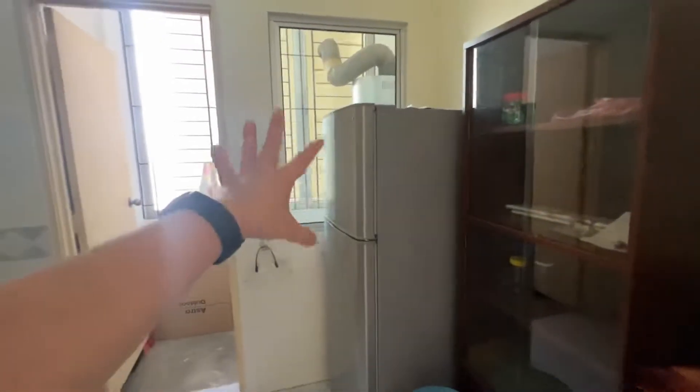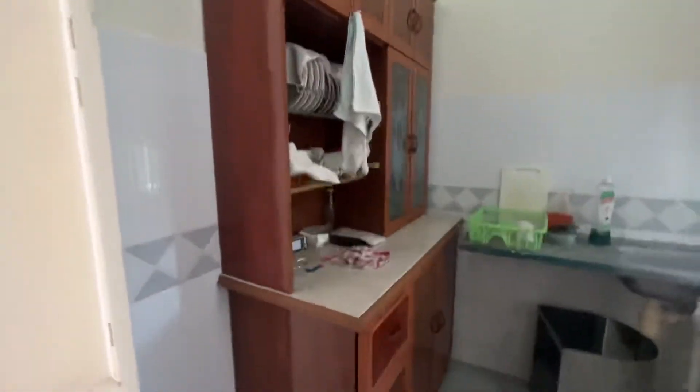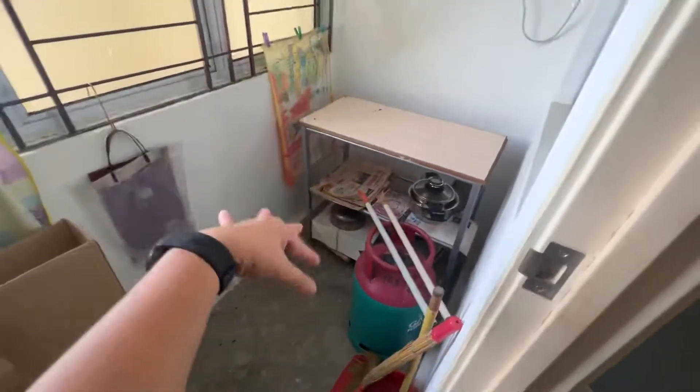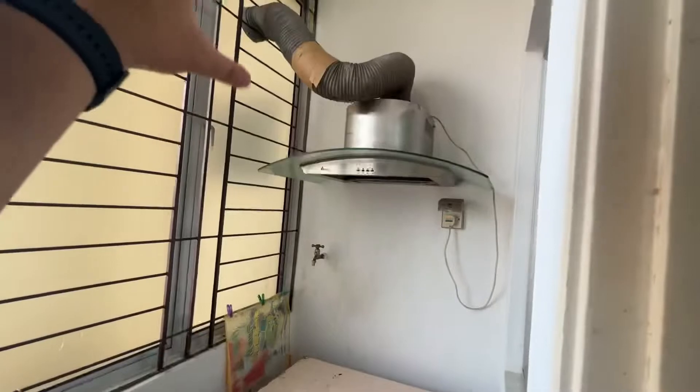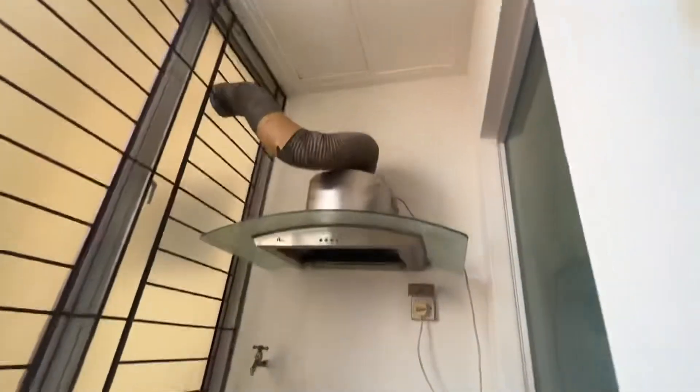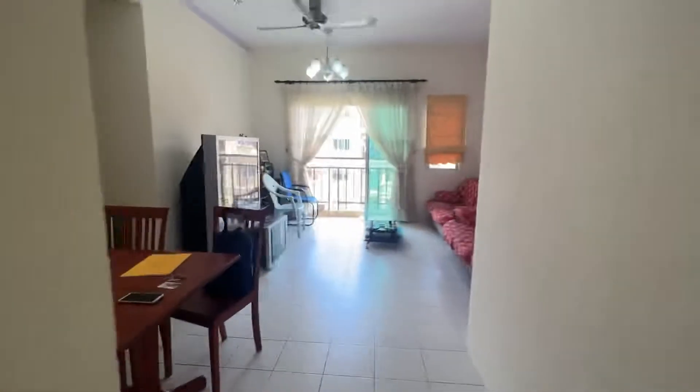So this is the kitchen area. All this will remain. You have a two door fridge here, and then you have a kitchen cabinet and shelf here. This is a washing area. There's a cooking stove for the gas tank. This one is the cooker hood — I think whether it's still working, I'm not sure. So all these will remain. All the personal belongings will be taken away.